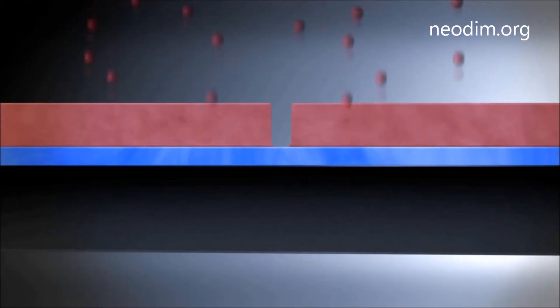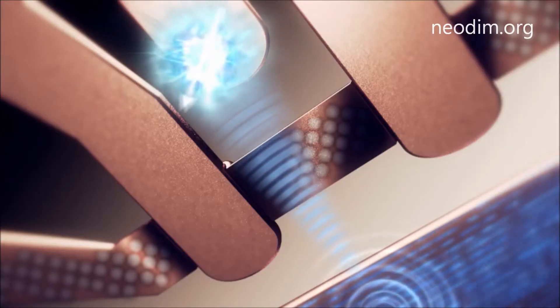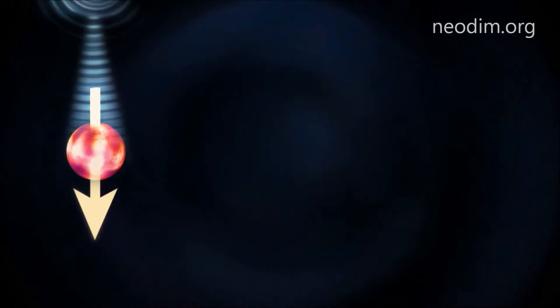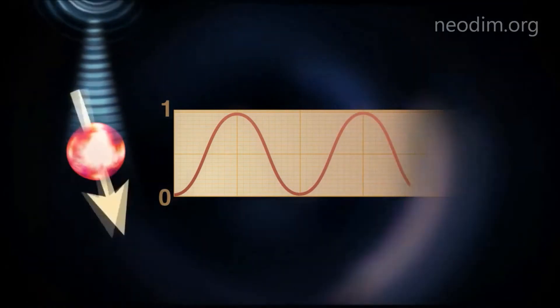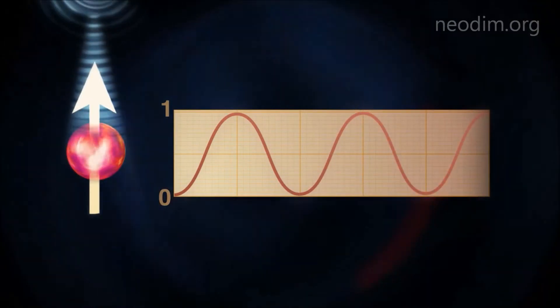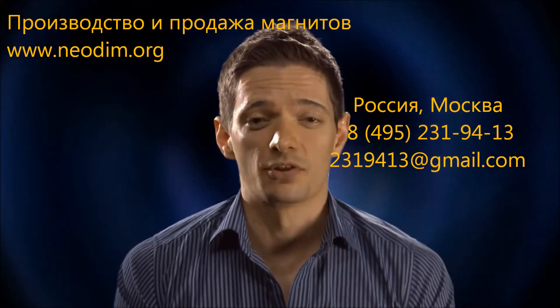Last September, our team reported in Nature magazine the world's first quantum bit based on a single atom in a silicon chip. There we were able to read and write information to the spin of its electron and read it back out again at a later time. With this latest result, also published in Nature, we've been able to dig even deeper into the atomic structure in order to read and manipulate the spin of the nucleus — the core of the atom. This means it's more challenging to measure, but it's almost completely immune to disturbances from the outside world, making it an exceptional quantum bit.